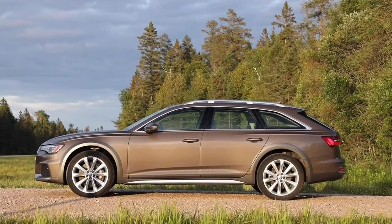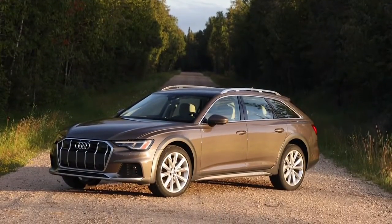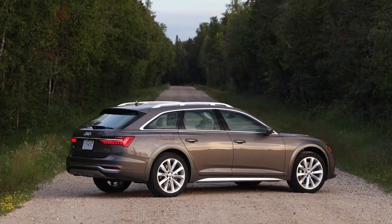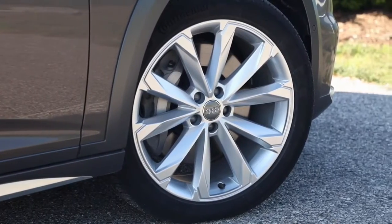The 2021 Audi A6 Allroad is the perfect SUV that's not an SUV. For its sophomore year, the A6 Allroad sees few changes. Audi added adaptive cruise control and lane-keeping assist to the optional executive package on the Premium Plus trim. A black optic appearance package is now available.